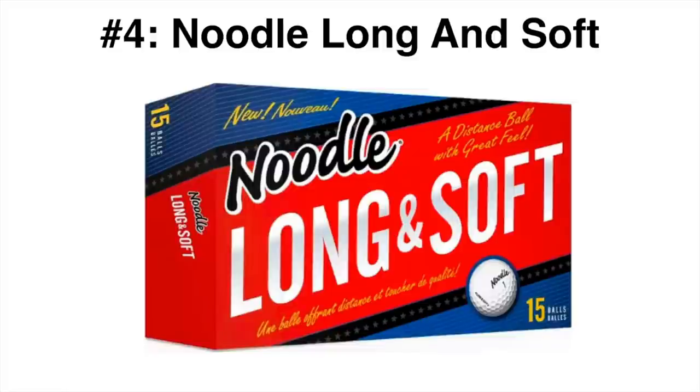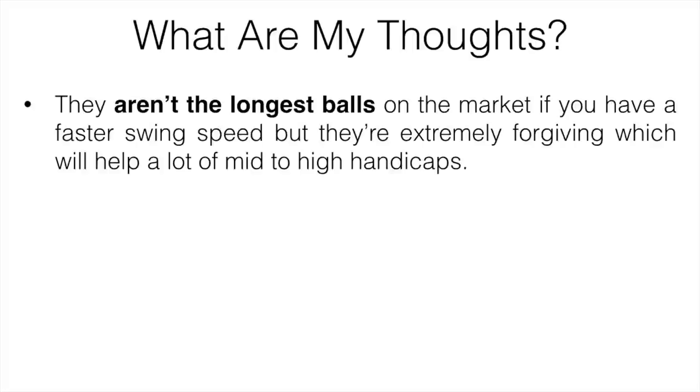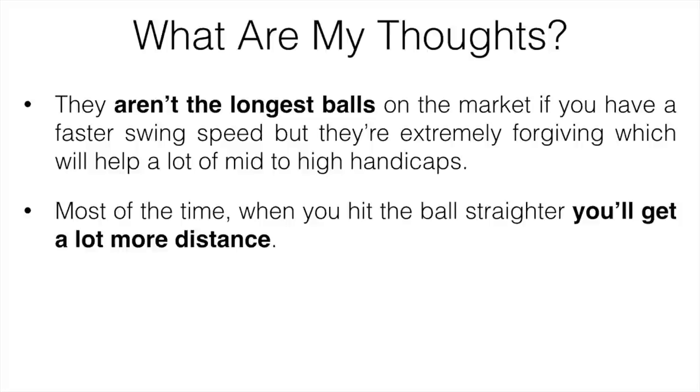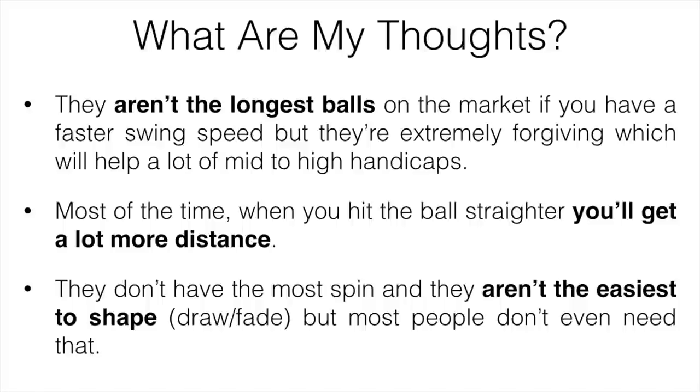Number four is going to be the Noodle Long and Soft. One of the more overlooked golf balls on the market is the Noodle. It is a cheap ball, and a lot of people think they aren't very good because of that — but that's not the case at all, and I actually really enjoy hitting these balls. If you are tighter on a budget and have a slower swing speed, you might want to give these a try. They aren't the longest balls if you have a faster swing speed, but they're extremely forgiving, which is going to help a lot of mid to high handicap players. Most of the time when you hit the ball straighter, you get more distance, and that was definitely the case. They're priced under a dollar per ball, making them one of the best bang-for-the-buck options out there.